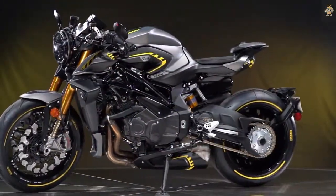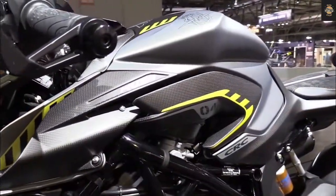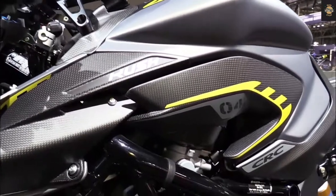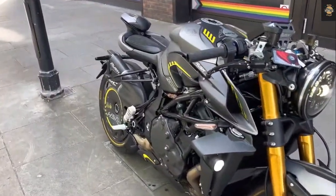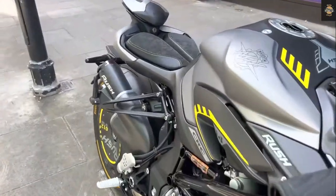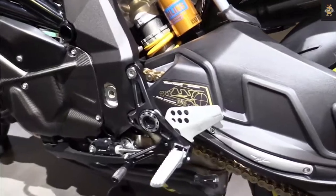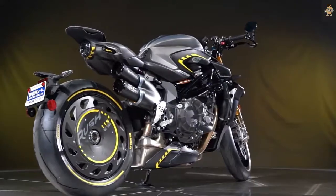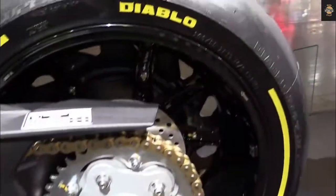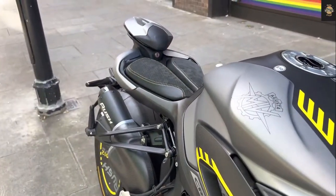These changes have made the Brutale 1000RS more affordable, but it remains a very expensive bike. In Europe, prices start from 25,500 euros. In Russia, it will soon be available for around 3 million rubles, still more expensive than all competitors. Despite the different suspension and rider ergonomics, the RR and RS share the same swingarm, trellis frame, and inline-four engine.